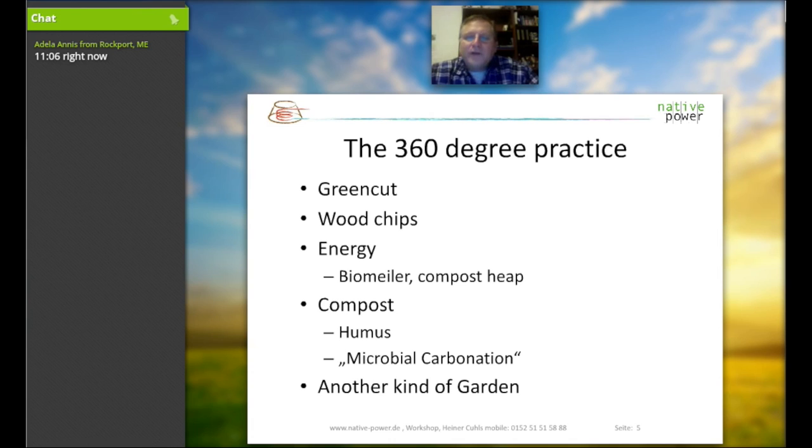The 360-degree practice for the material is using green cut into wood chips, getting the energy out of it by the compost heap, and using the compost and new material back into the cycle. The other part involves using the soil, including the microbiome — a very advanced part of our soil.